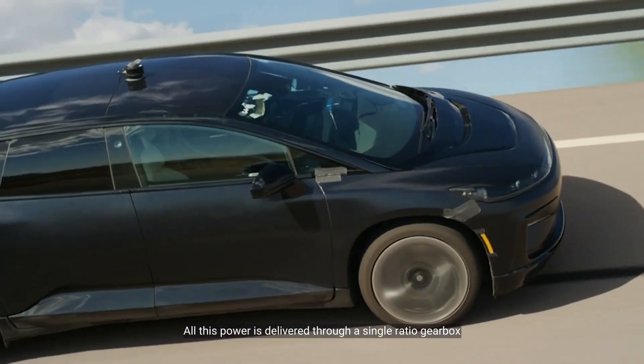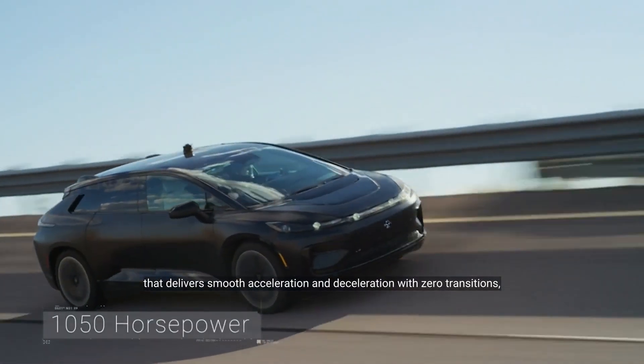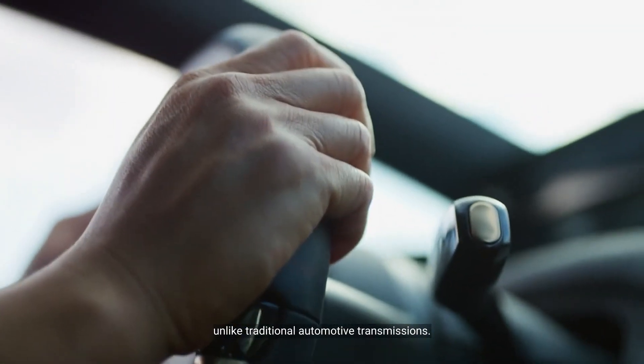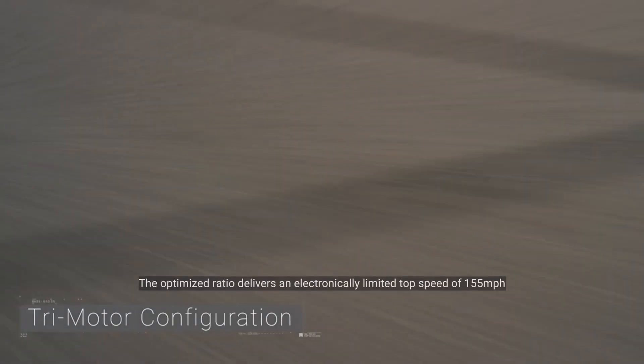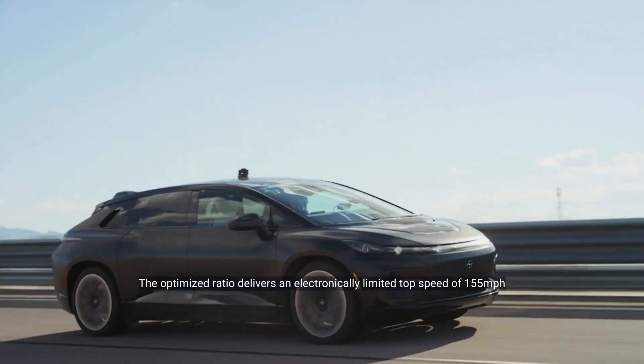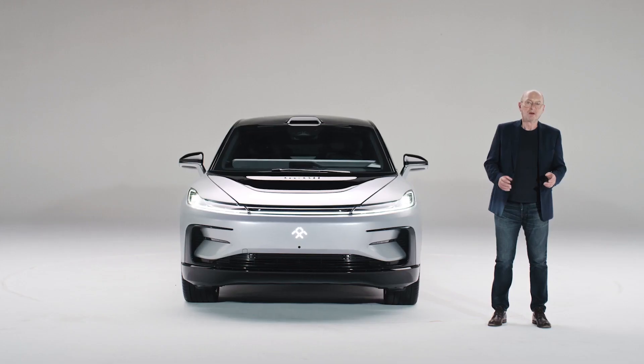All this power is delivered through a single ratio gearbox that delivers smooth acceleration and deceleration with zero transitions, unlike traditional automotive transmissions. The optimized ratio delivers an electronically limited top speed of 155 miles per hour without compromising acceleration performance.